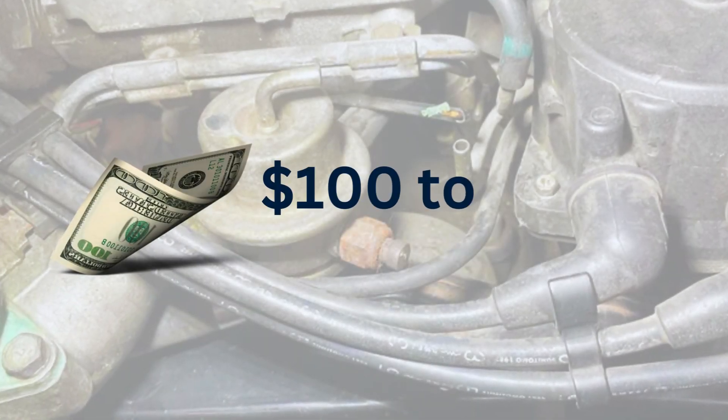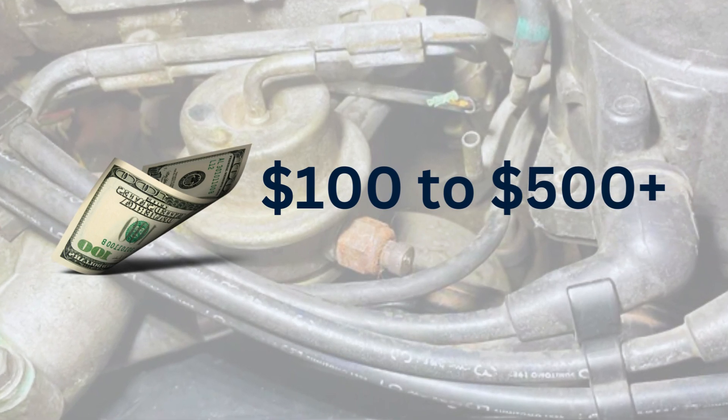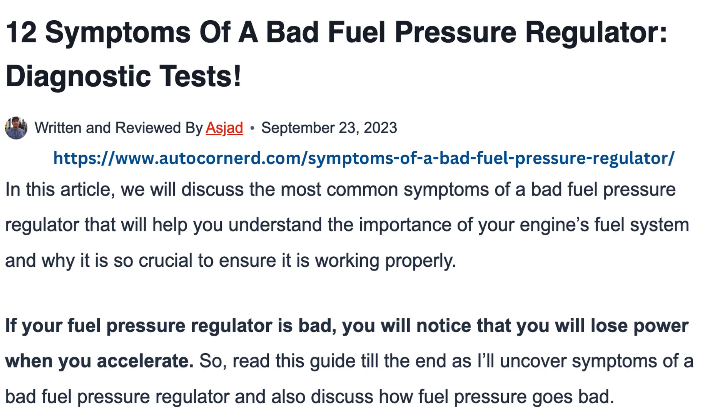If you do end up needing a replacement, plan on a repair cost of $100 to $500. In most cases the parts are affordable, but labor can bump up the total. That covers the major signs of a bad fuel pressure regulator and how to test it. Let me know if you have any other good tips or questions in the comments, and please hit thumbs up to support the channel. If you need more details, I'll put a link to my full blog post in the description.